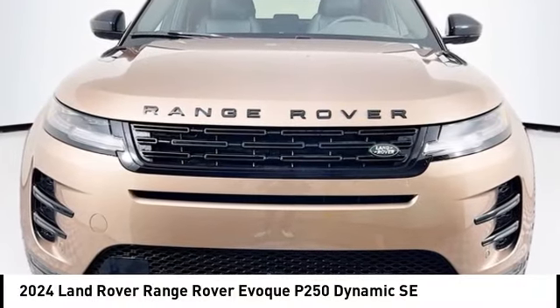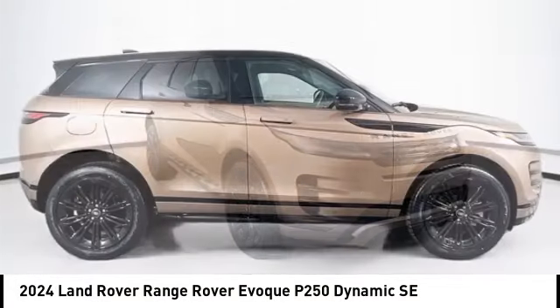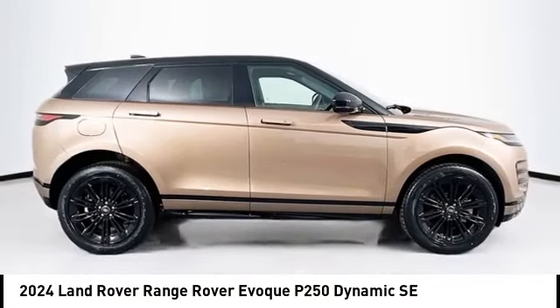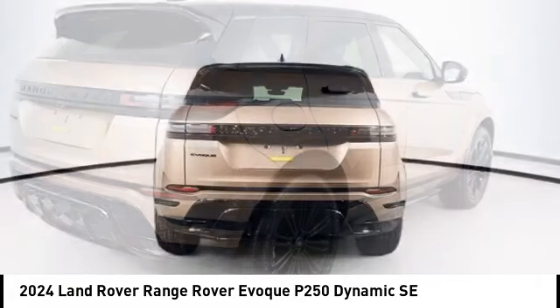Stop by and take a look at the 2024 Evoke. The all-new Range Rover Evoke is the lightest and most fuel-efficient Range Rover to date, continuing our commitment to environmental sustainability.